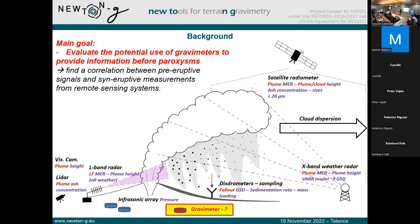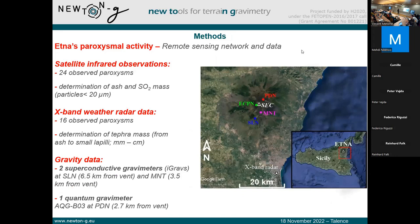To do that, we simply compare what is measured during the eruption by the remote sensing systems with what is measured by the gravimeters before and during the paroxysms. We use two different types of remote sensing systems. First, satellite infrared observations, for which we analyzed 24 different paroxysms — this technique gives us access to the quantity of ash released during the eruption, mainly fine ash below 20 microns, and also to information on gas, mainly SO2. We also used a Ku-band Doppler weather radar located at Catania Airport, 30 kilometers away from the vent, for which we had data for 16 different paroxysms. The radar gives access to mass of tephra from ash to small lapilli, from millimeter-sized to centimeter-sized particles.